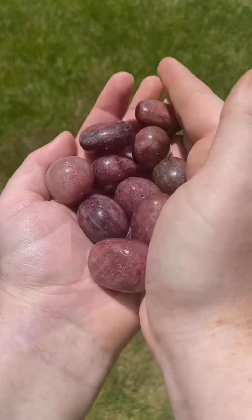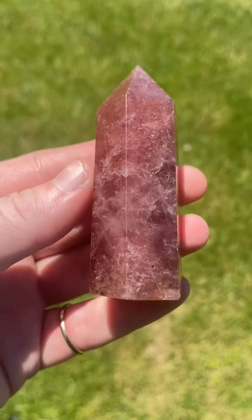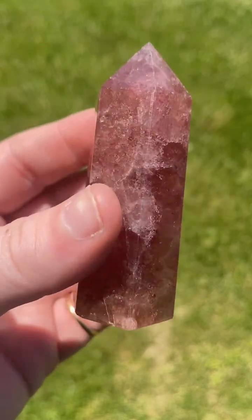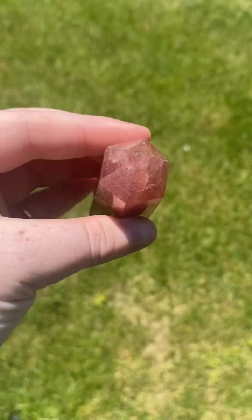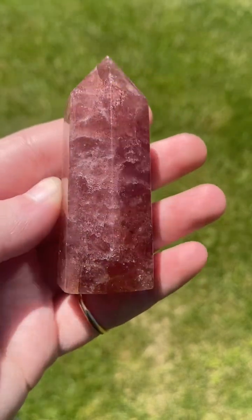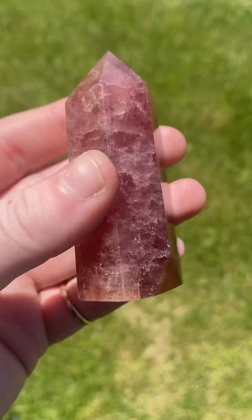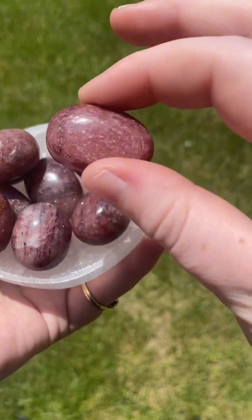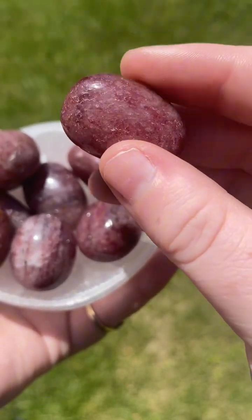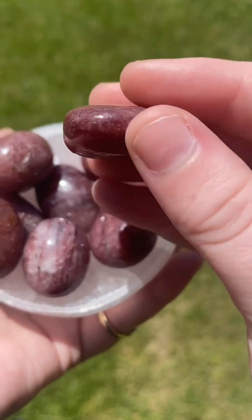One way to tell is by color. If it is all one uniform color, then it might not be strawberry quartz. Real strawberry quartz usually will have various shades and splotches of different pinks or reds. Usually fake strawberry quartz will be cheaper than real, so if the price seems too good to be true, it probably is. When it comes to real strawberry quartz, the deeper the pinks and reds included, the more expensive it usually will be.